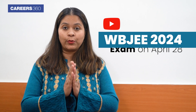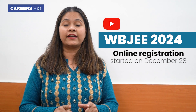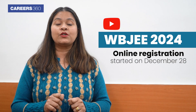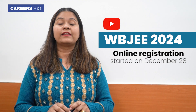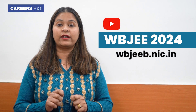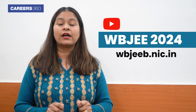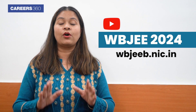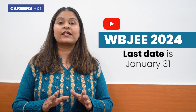The exam will be held on April 28 and online registration has started on December 28th. If you want to apply for WBJEE 2024, go to the official website webgb.nic.in. The complete brochure along with eligibility, exam pattern, and syllabus is available on the official website.